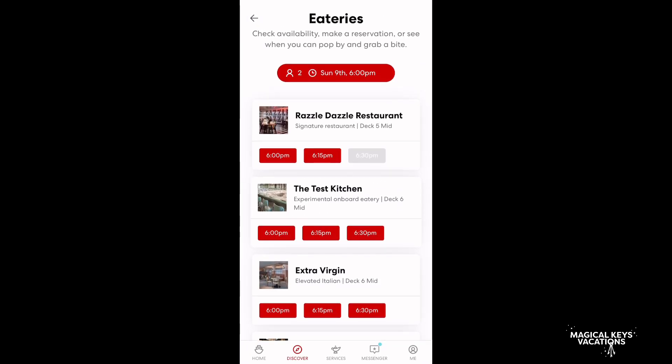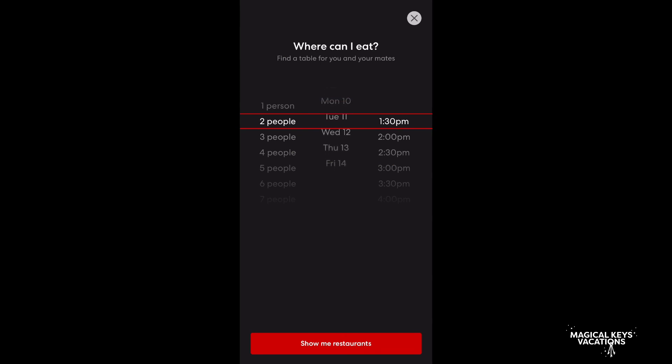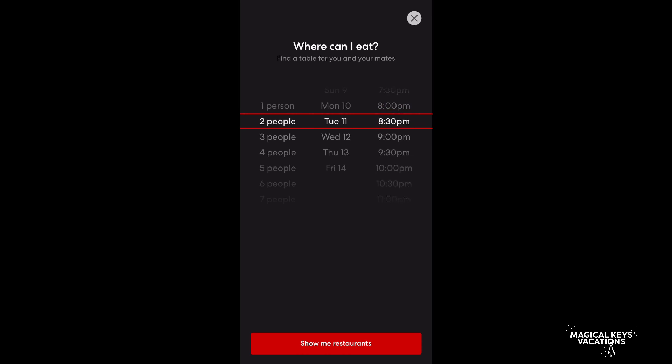We're looking through all of our restaurants and we put in how many people, the day of our trip, and the time. You really don't get to make any lunch options — it seems that most of them are 6 p.m. and after. So a good rule of thumb is to take a look at what shows you want to go to and see what time those are at, and then try to book your dining around that.